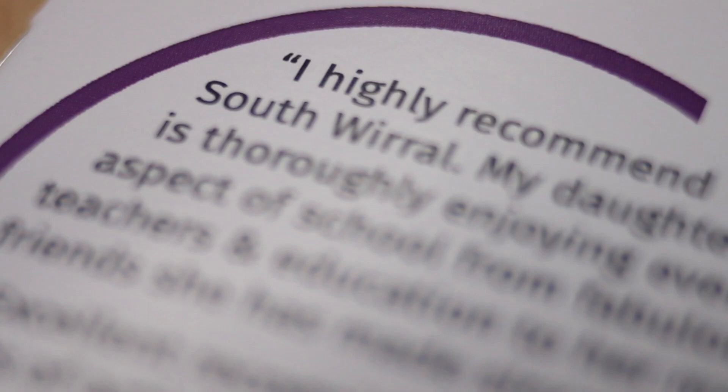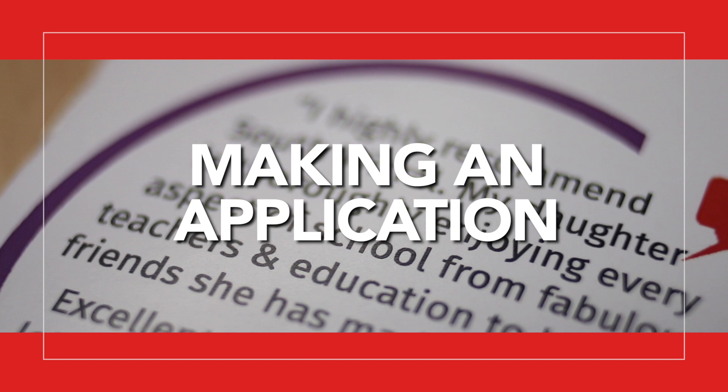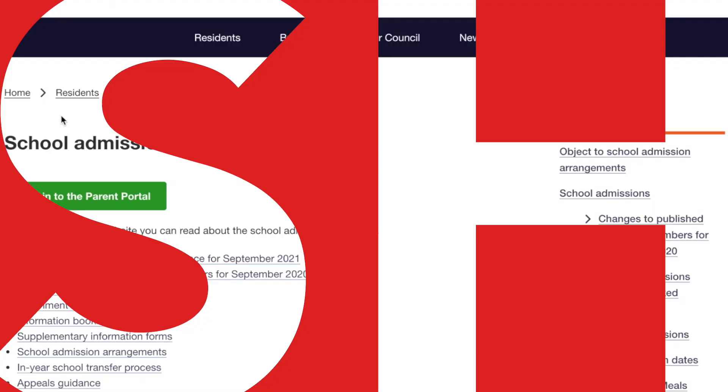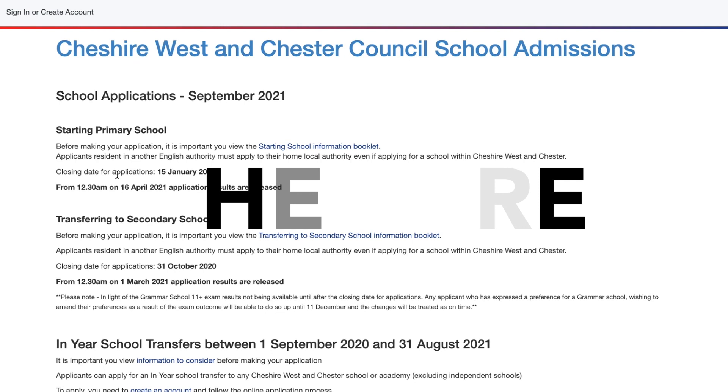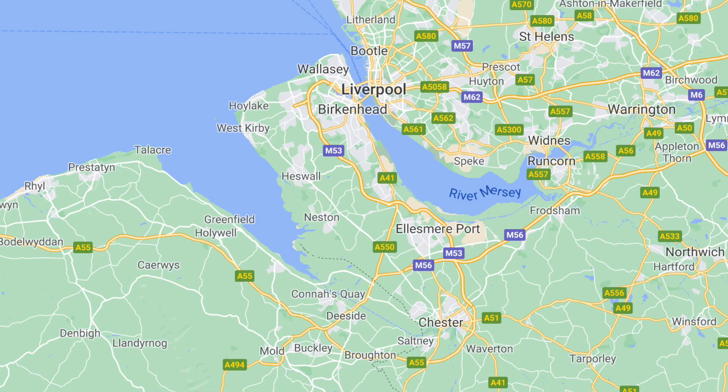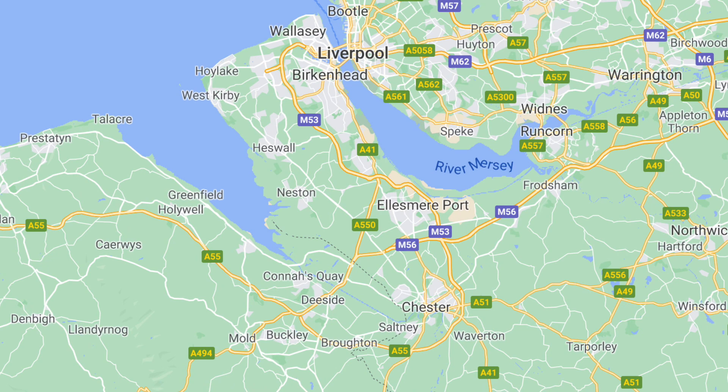If you would like to make an application to join our school, you need to complete an application form on your council's website. This will be based on where you live — for example, if you live on the Wirral it is Wirral LEA; if you live in Cheshire it is CWAC. Links to these can be found on our website. It is important to note that all applications are dealt with equally as per our school's admissions policy, whether you live on the Wirral or in Cheshire.